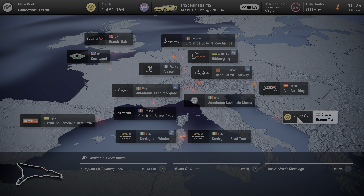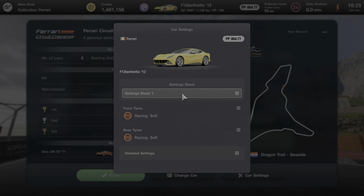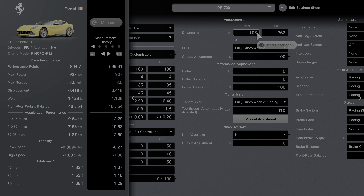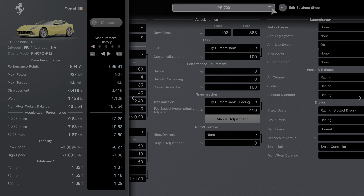Dragon Trail is our last race in this series and we need third place or higher. So if we go into car settings I've got a setting sheet set up for this. We get 699.91, achieved from going from the racing softs to the sports hard tires. We've then tweaked our downforce levels front and rear - they were 110 and 350, we've changed that to 103 and 363.